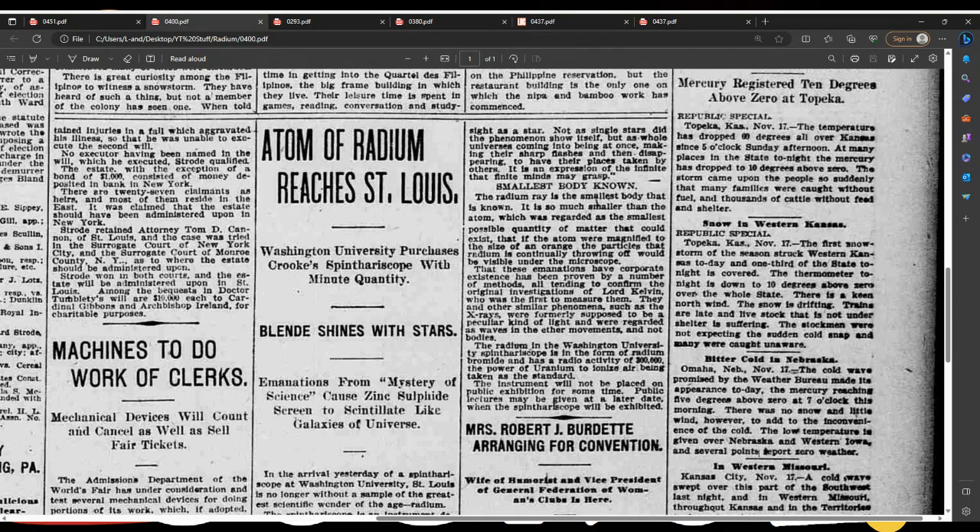The radium ray is the smallest body that is known. It is so much smaller than the atom, which was regarded as the smallest possible quantity of matter that could exist, that if the atom were magnified to the size of an orange, the particles that radium is continually throwing off would be visible under the microscope. That these emanations have corporate existence has been proven by a number of methods, all tending to confirm the original investigations of Lord Kelvin, who was the first to measure them. They and other similar phenomena such as x-rays were formerly supposed to be a peculiar kind of light, and were regarded as waves in the ether — movements and not bodies. The radium in the Washington University spinthariscope is in the form of radium bromide, and has a radioactivity of 300,000 times the power of uranium to ionize air, being taken as the standard.